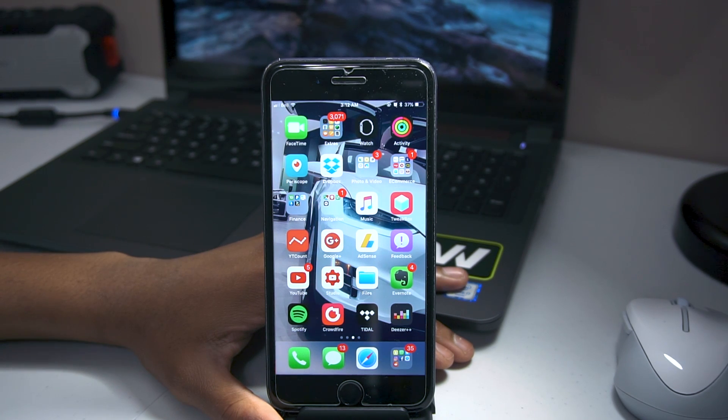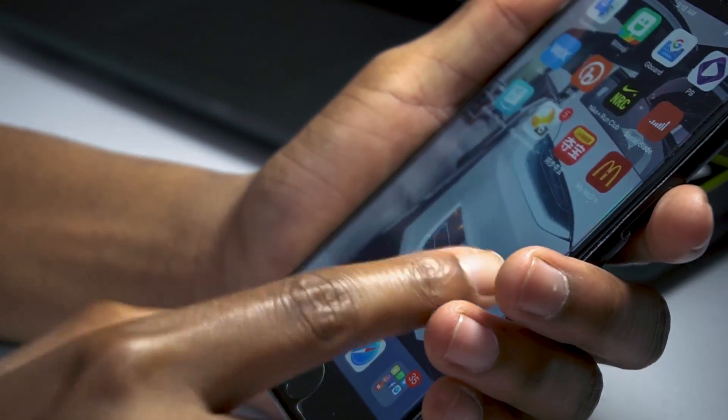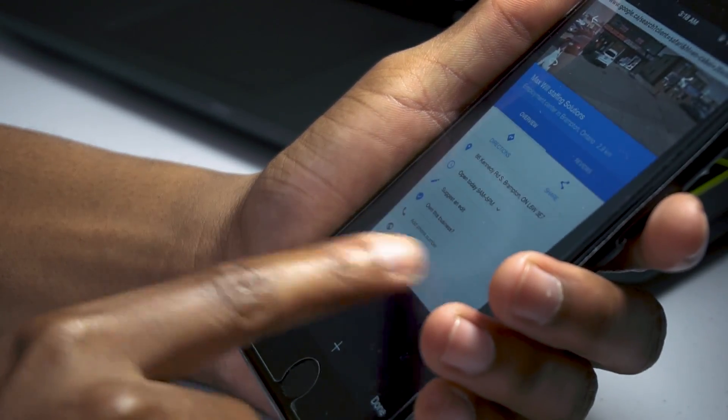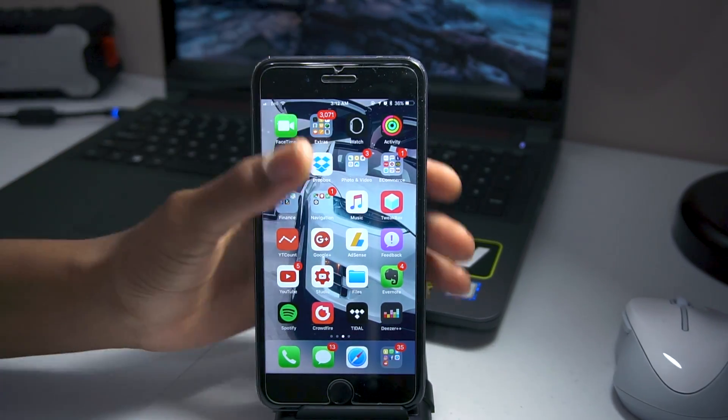My phone was in my bag the entire time, locked off. When I came back, my phone was on four percent — four percent. It was also on low power mode, so I'm not sure why that happened. It's just really weird.